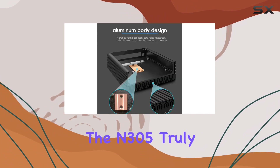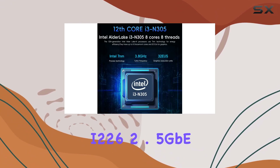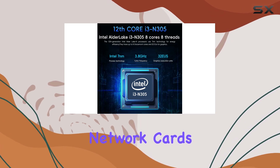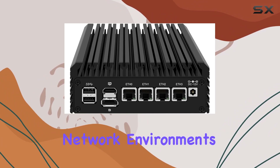Networking prowess is where the N305 truly shines. Equipped with four Intel i226 2.5GB network cards, it ensures blazing fast and reliable connectivity, ideal for demanding network environments.